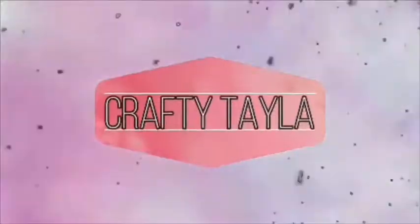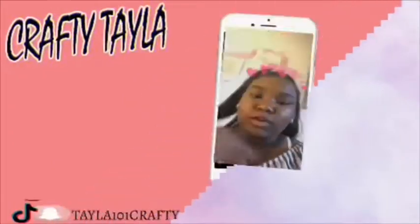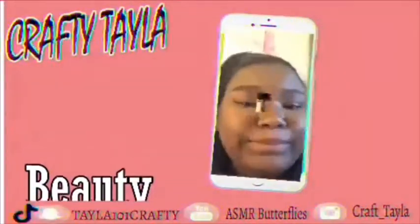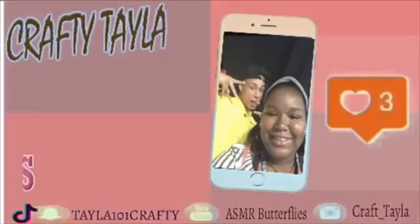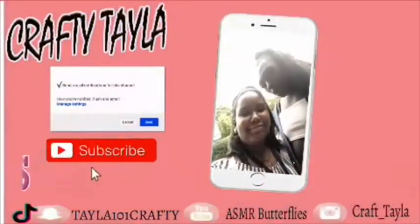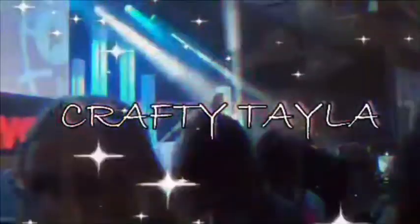Hey guys, it's me Crafty Taylor. Today is Black Friday and I am going shopping, and I thought why not do another vlog.